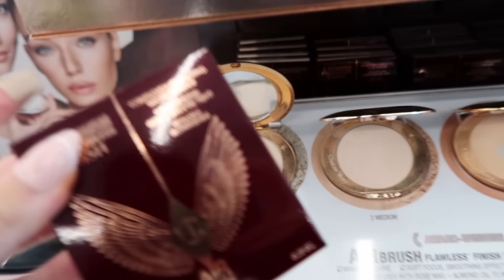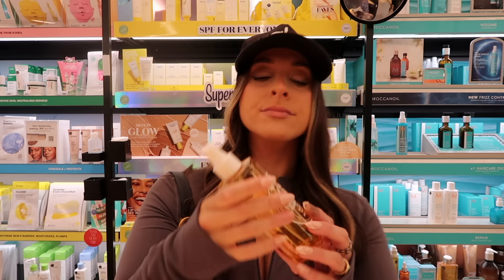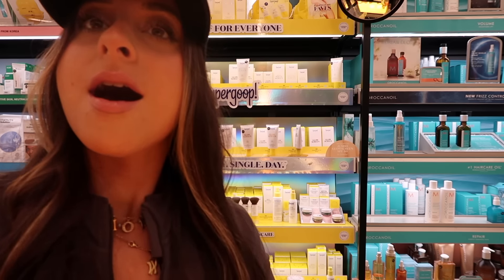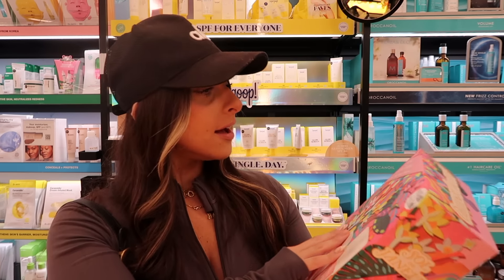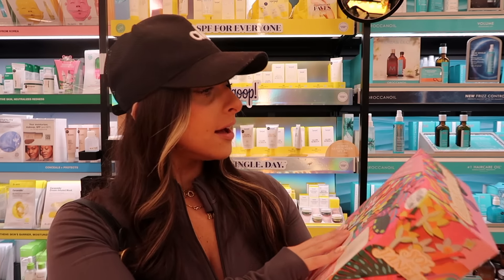You guys know the drill when we come in here — we have to drown ourselves in the Sol de Janeiro perfume. 62 is my favorite. They have another Sol de Janeiro kit with all the full versions. This would be such a good holiday gift for someone. I might grab this for my friend because she's obsessed with Sol de Janeiro.